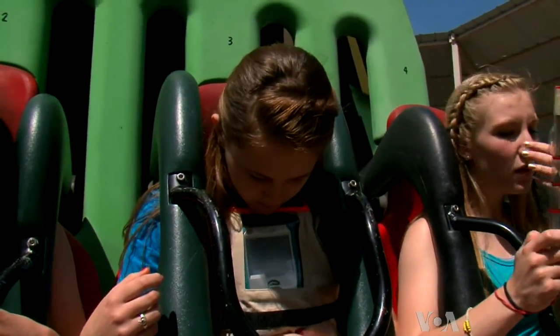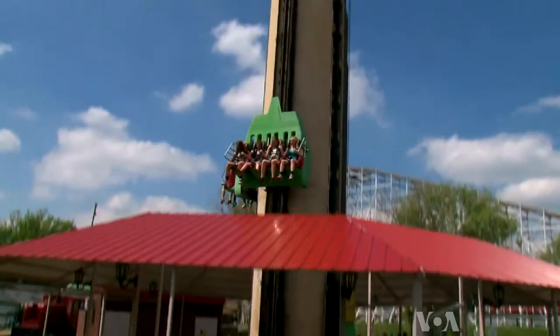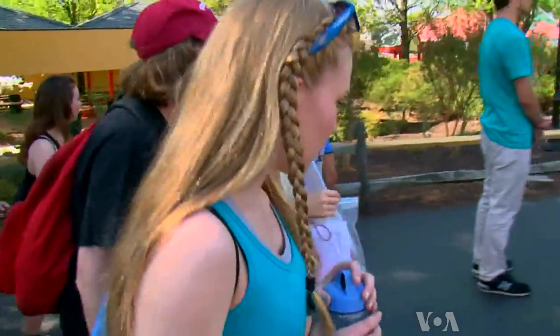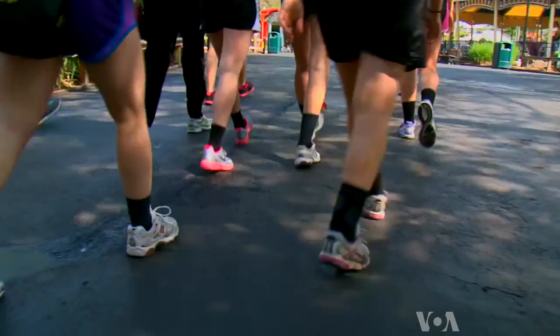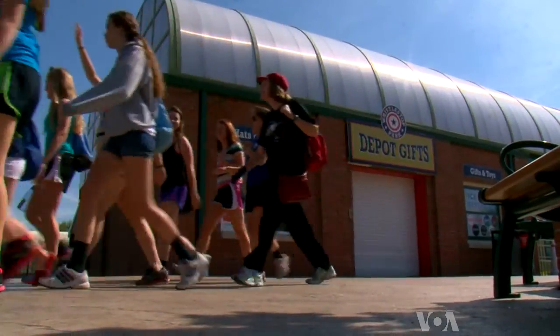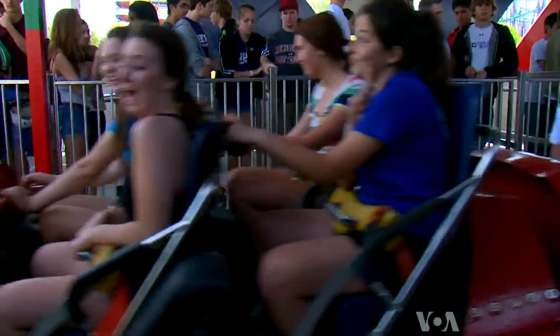Kate Fogarty says knowing the science behind the rides has not made them any less fun. I think it's even more fun, actually, because you kind of get to understand what's happening and why you don't fall out of your seat. And that's the main point of this outing. Teacher Sonia Folletti says a trip to Six Flags probably won't inspire many students to become engineers, but at least they will always think of physics whenever they ride a roller coaster.